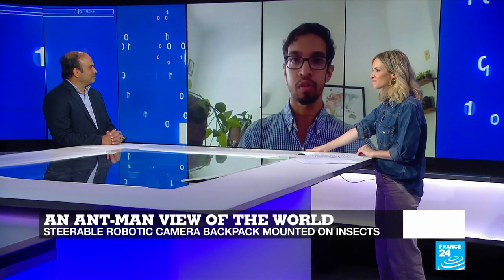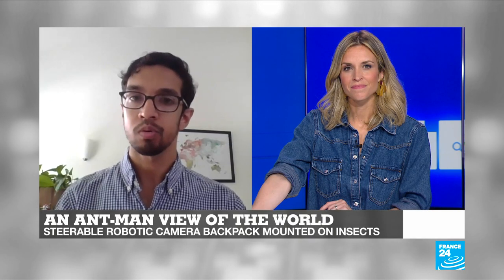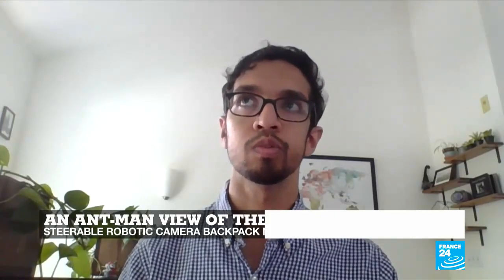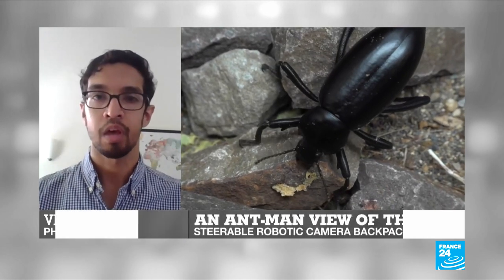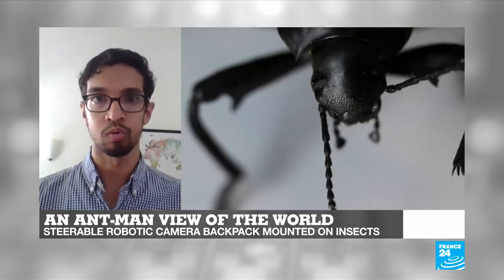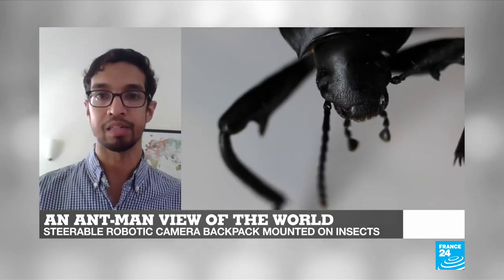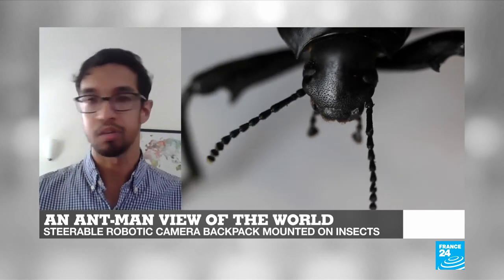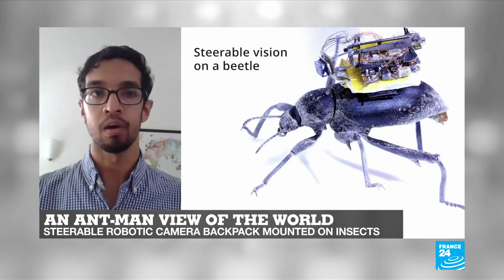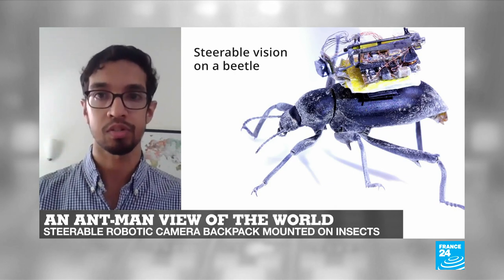Hi Julia, it's great to talk to you. So we came up with this idea when we started thinking about just how much we use vision — both as humans and if you think about other animals as well. It's one of our most important senses. And if you think about robots like autonomous cars and drones, vision is also really important for these applications. But the problem is that when you try to shrink it down to a robot about the size of a one-cent coin, vision becomes really challenging because of the power, size, and weight requirements.